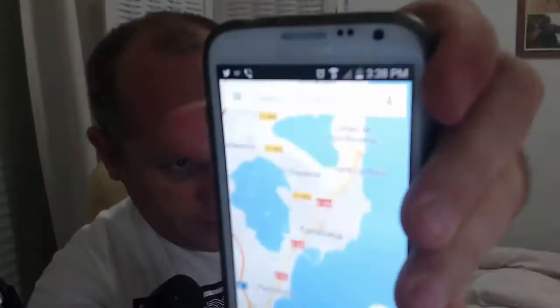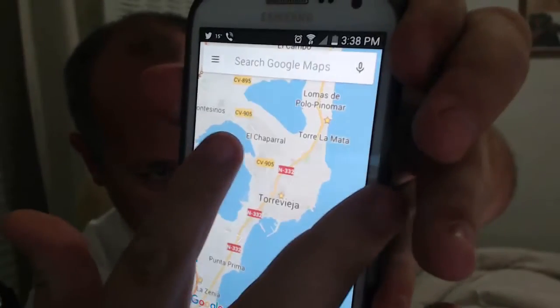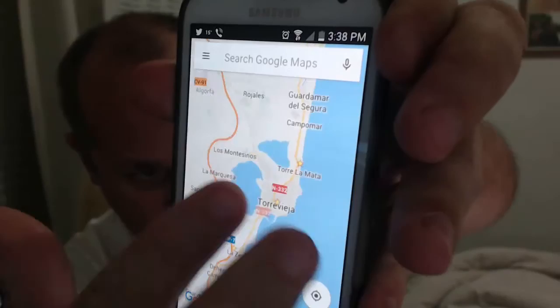I want to share something handy if you're in the Philippines or anywhere else, because internet can be a bit of an issue where you'll find this useful — and you'll understand why in a minute. This is Google Maps. You can download this on any mobile phone.